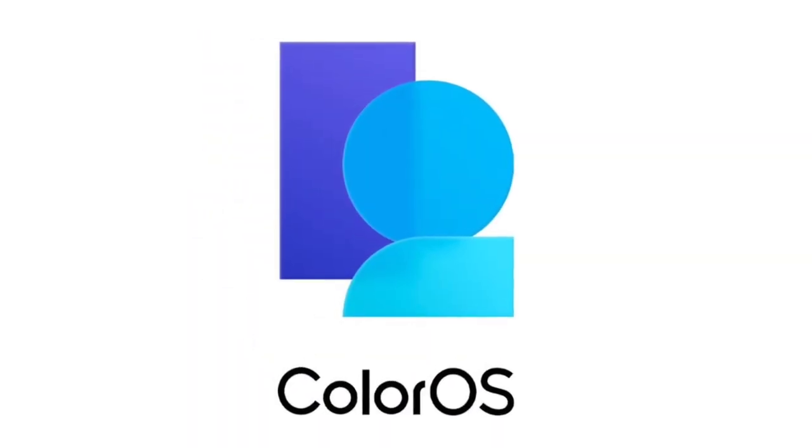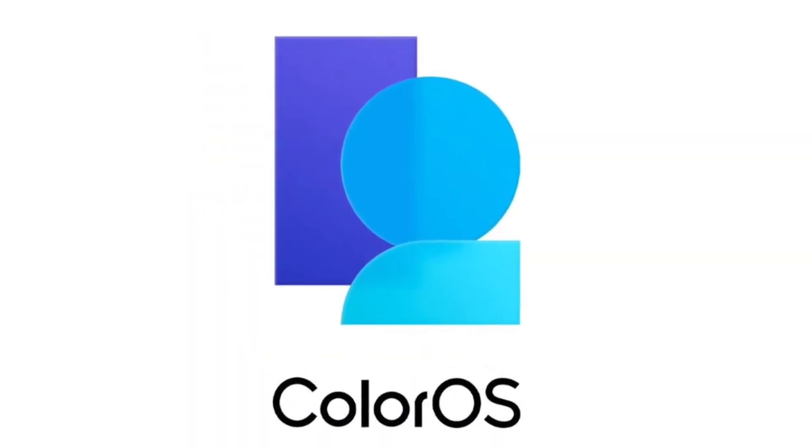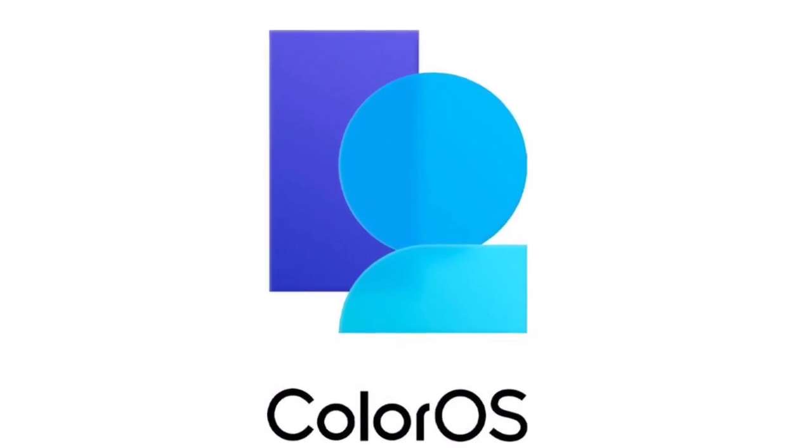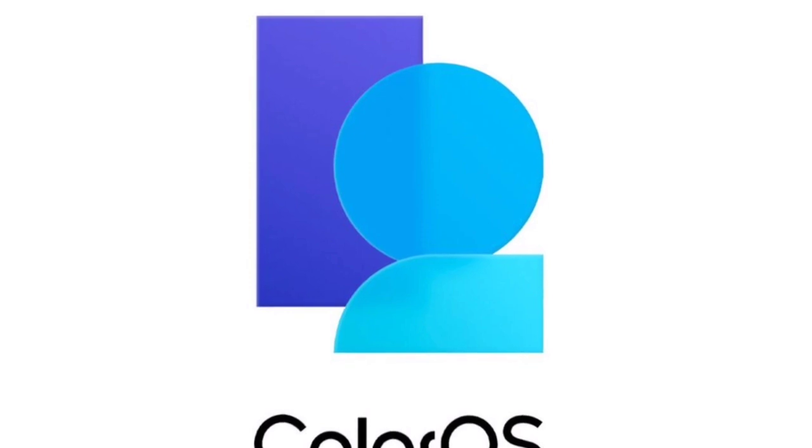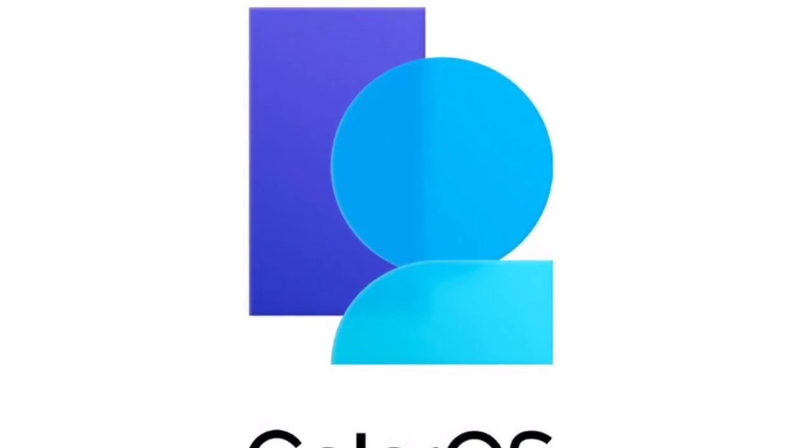Oppo has finally announced its ColorOS 12 software in China. In doing so, the company is the second OEM after Samsung to unveil its Android 12 skin. It previously rolled out an Android 12 beta for the Oppo Find X3 back in May, however, the same wasn't based on ColorOS 12.